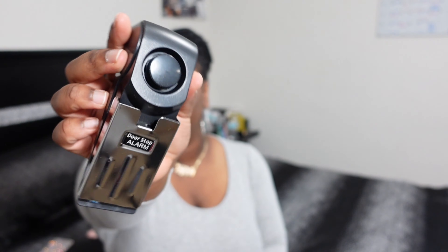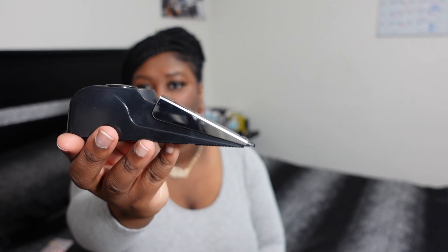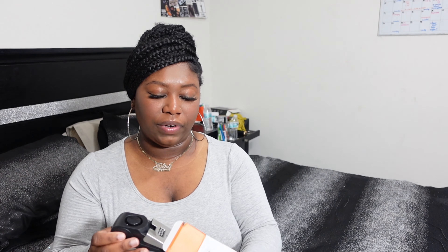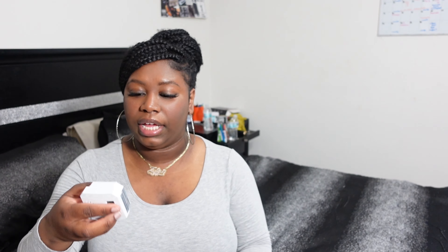Another great travel item — this is a very loud doorstop alarm. You guys have probably heard of or seen this. When someone tries to open the door it makes a very loud sound that I do not want to test out, and that's why I think it's best to use this on vacation or while traveling.